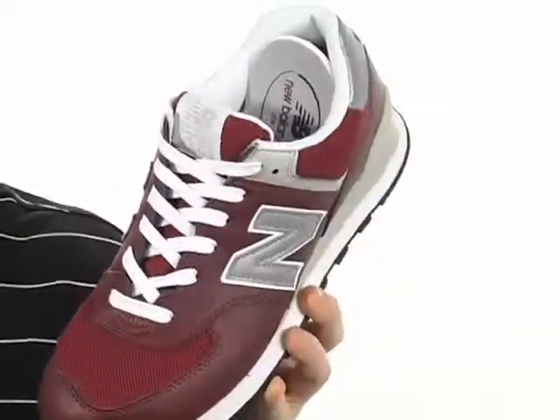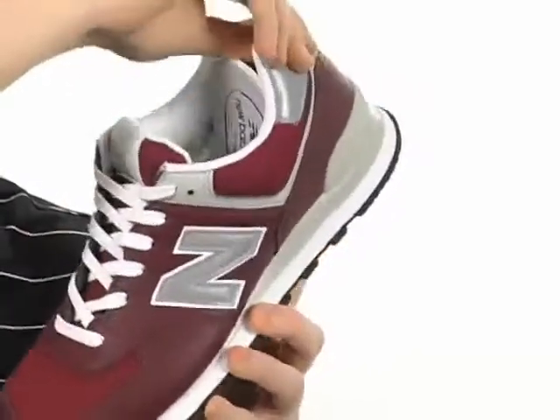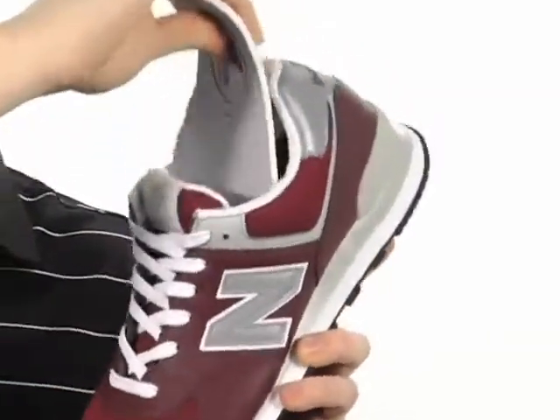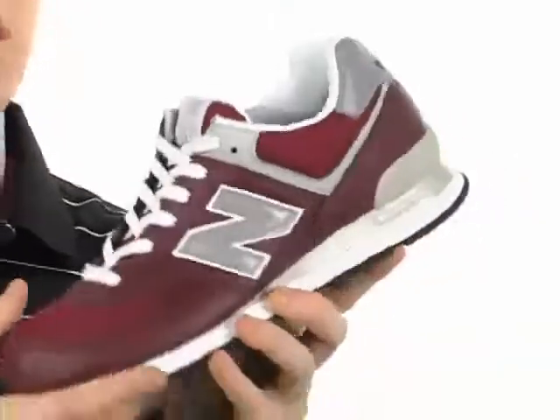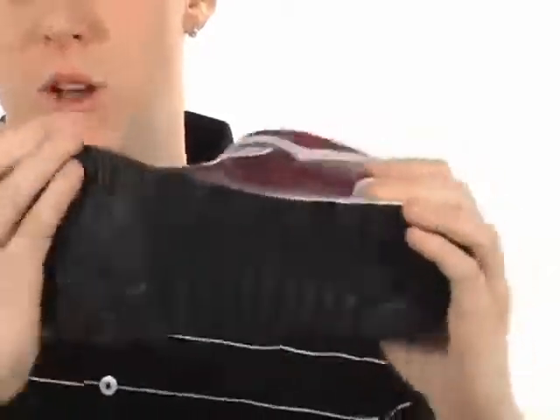Traditional lace-up system for that secure fit, padded tongue and collar, also has this cushion removable footbed with perforations for even more breathability, an EVA midsole all along this durable rubber flexible outsole.